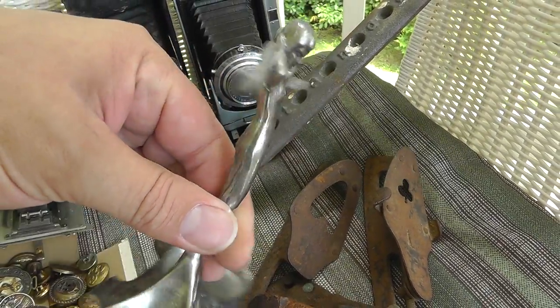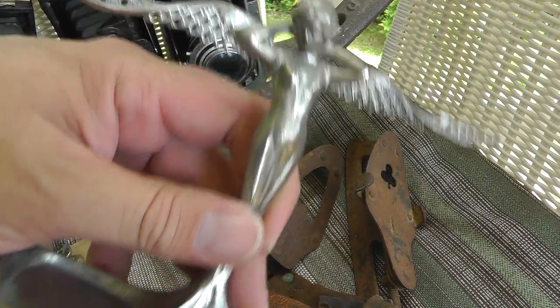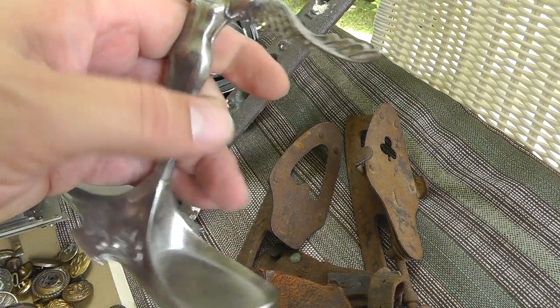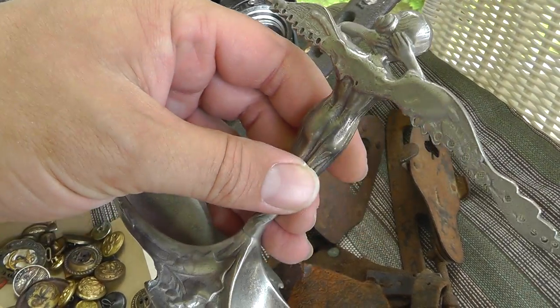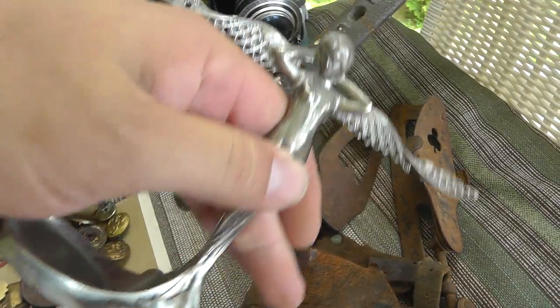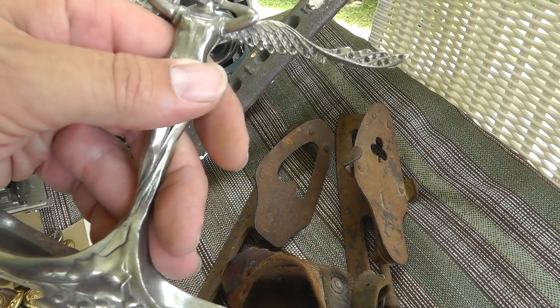Not exactly sure what it is. I was told it was for jewelry — hang bracelets, whatever, off of here. Nice little Art Deco style piece. Unsure of the age; it looks kind of old but it isn't marked. It's just made out of white metal, but very well done.